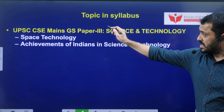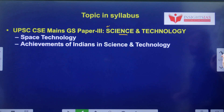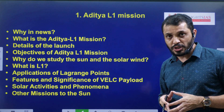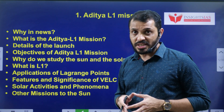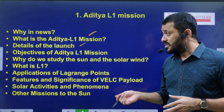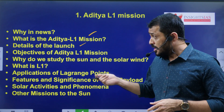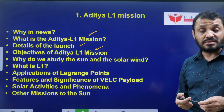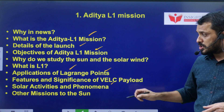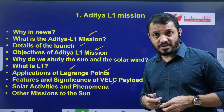This particular topic is related to GS Paper 3, that is Science and Technology. In terms of the video components, we are going to discuss why Aditya L1 is in news — it is in news because of its successful launch on September 2nd. Then we will discuss what this mission consists of, its important features, solar activities, objectives, payloads, Lagrange points, and various international solar missions.